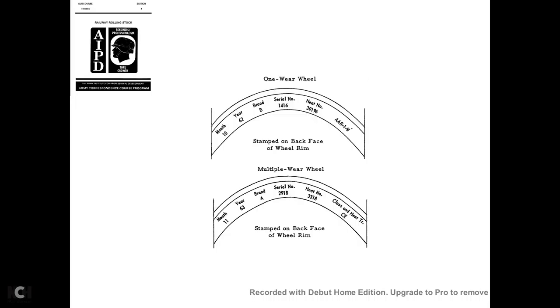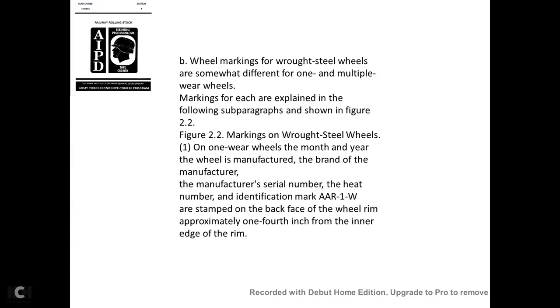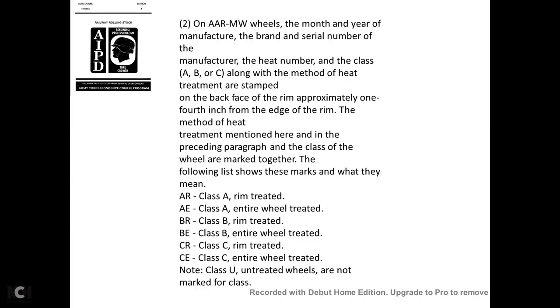A one-wear wheel has the month, year, brand, serial number, heat number, and AAR-1W stamped on the back face. A multiple-wear wheel is stamped on the back face with the month, year, brand, serial number, heat number, and class of heat treatment. Wrought steel one-wear wheel markings include the month, year, manufacturer's brand, serial number, heat number, and identification mark AAR-1W, stamped on the back face of the rim approximately one-fourth of an inch from the inner edge of the rim.